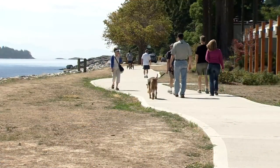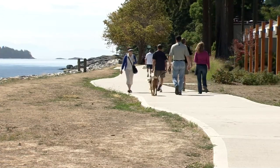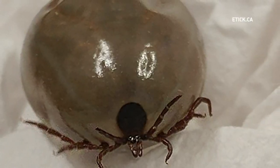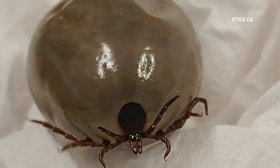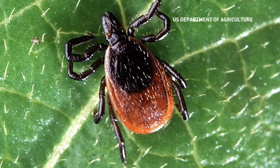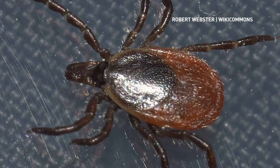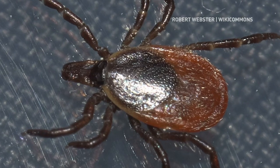Another finding from their research that's more alarming is the rise in the black-legged tick, a species that does spread Lyme disease. Out east, the black-legged tick was not even present in Quebec, Ontario, and the Maritimes about three to four decades ago. It is now far more abundant and has a much wider distribution range than it did only a few decades ago.